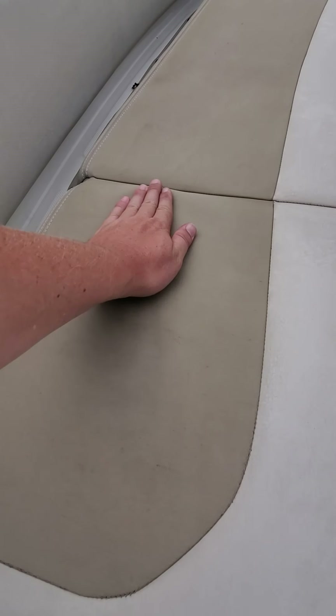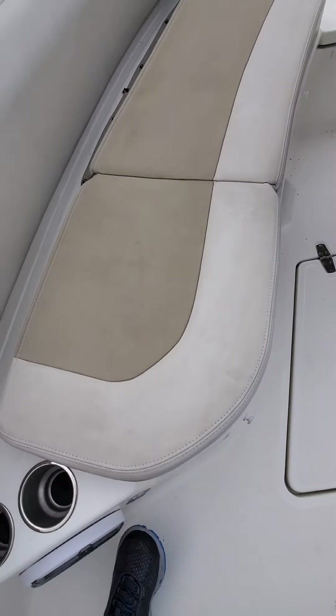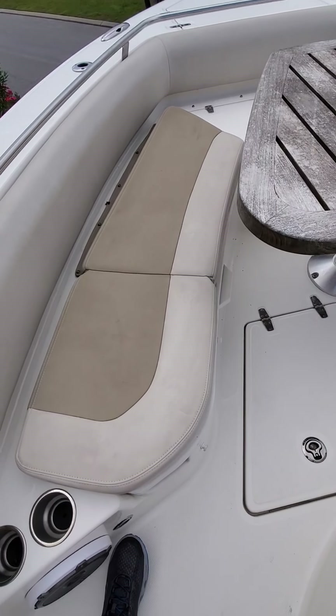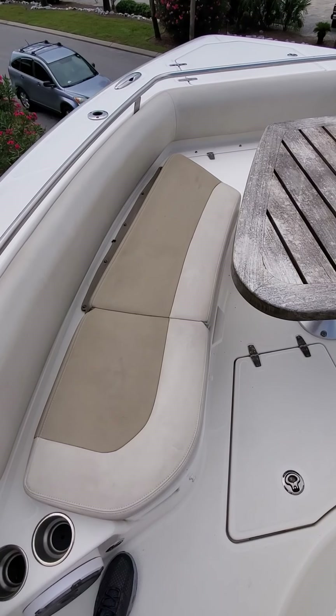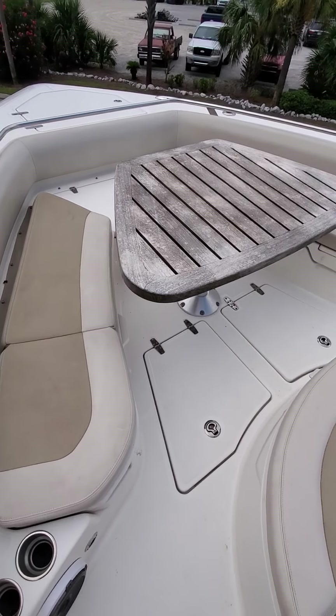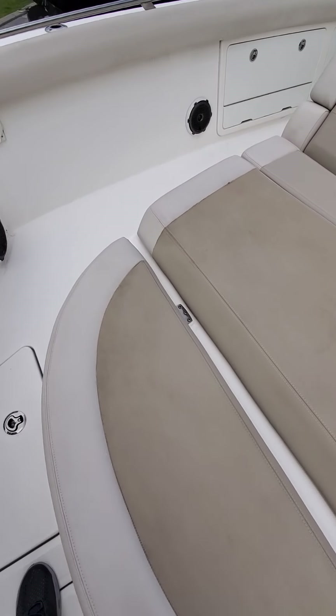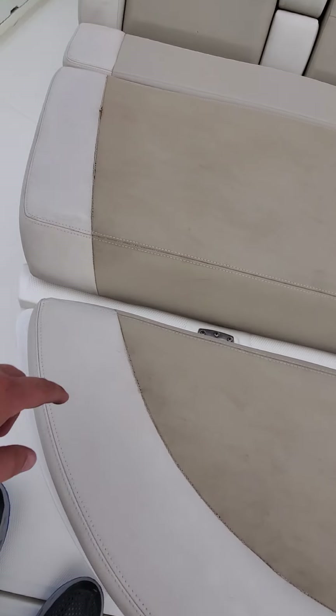Just a close-up of the cushions — they don't feel bad or anything, they just look like the sun got to them a little bit. A little dust, a little sun. We've had three or four thunderstorms in the past four days here, so she does have a little dust on her.